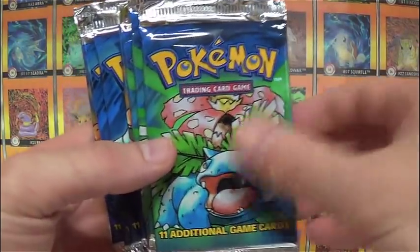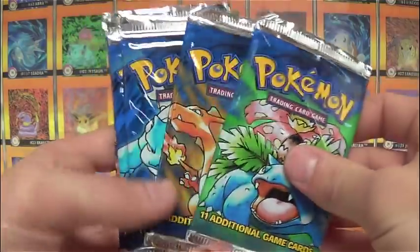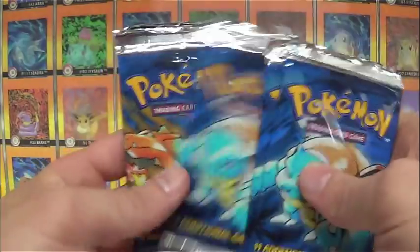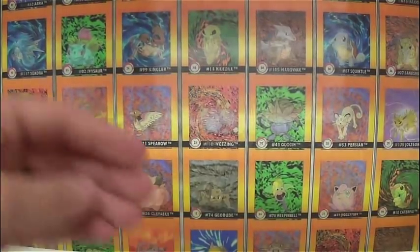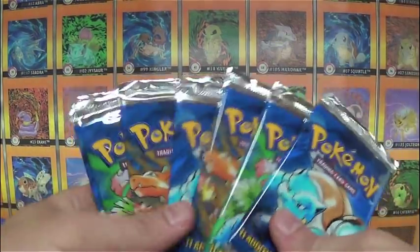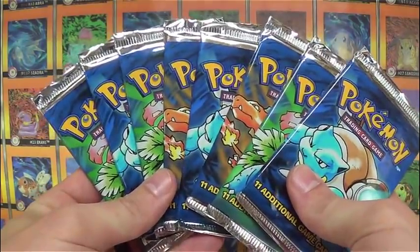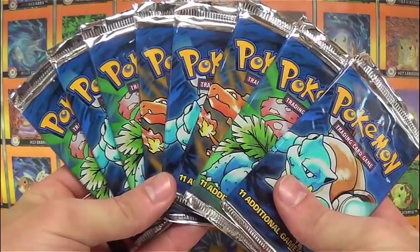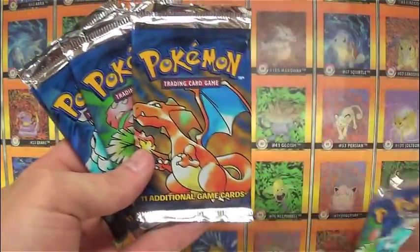He told me these were straight from a booster box, so I went ahead and verified that. All the ones you're looking at here - there are about 22 packs or so that are light, and then there were eight that I believe were a little heavier than the others. I think those are going to have the hollows in them. In fact, we're going to open up a few of them here. These packs look really crispy since they come straight out of a booster box.